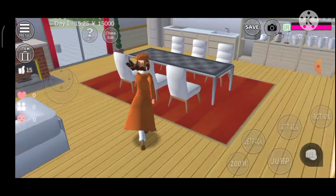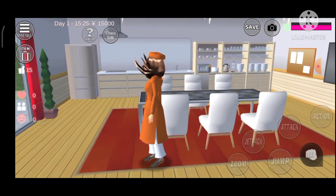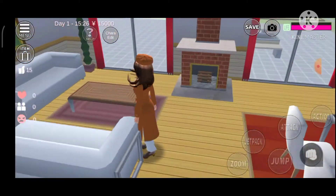Right here is the dining table, the kitchen, and the living room.